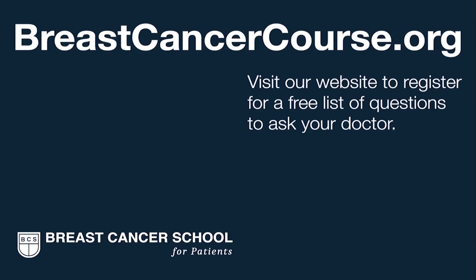To learn more about 3D mammograms, visit the Breast Cancer School for Patients, where we teach you everything you need to know. We're here to help you get the best possible breast cancer care in your community. Register on our website to get our list of questions to prepare you for your next doctor visit.